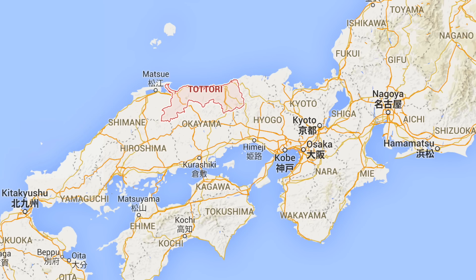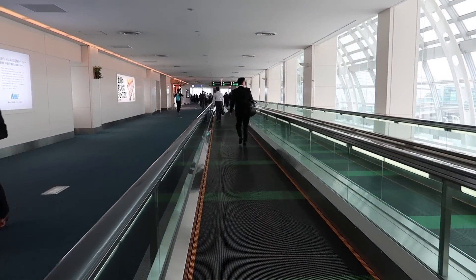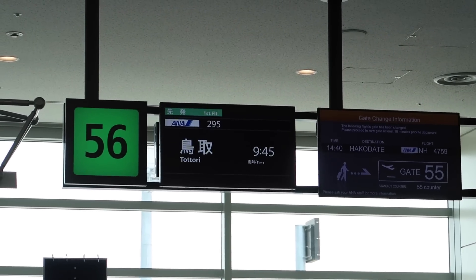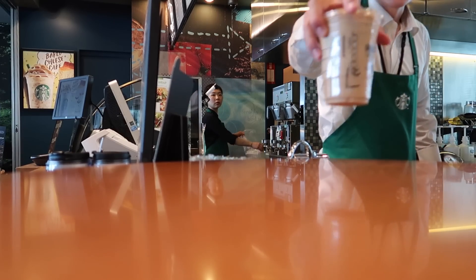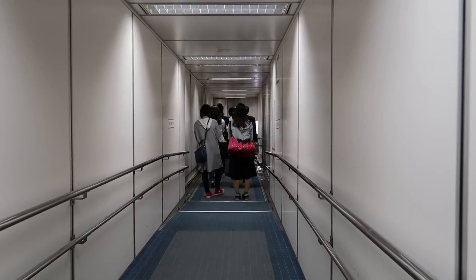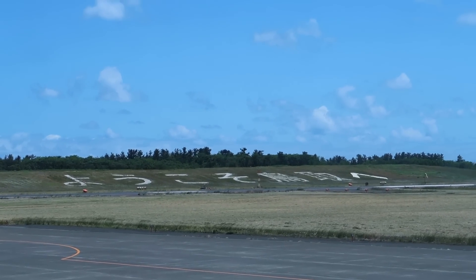We're at an airport and we're heading to Tottori Prefecture. We made it to Tottori Station here in Tottori Prefecture and we're going to go get some lunch before we hit the sand dunes.